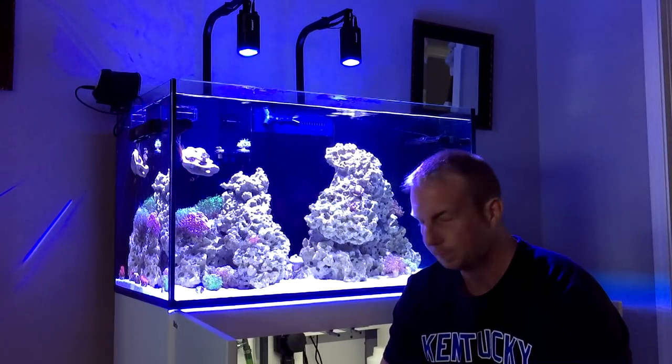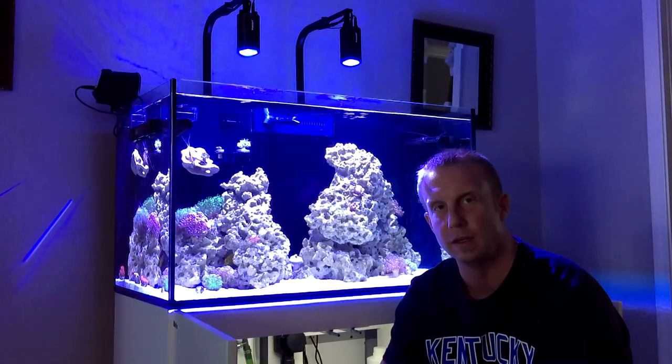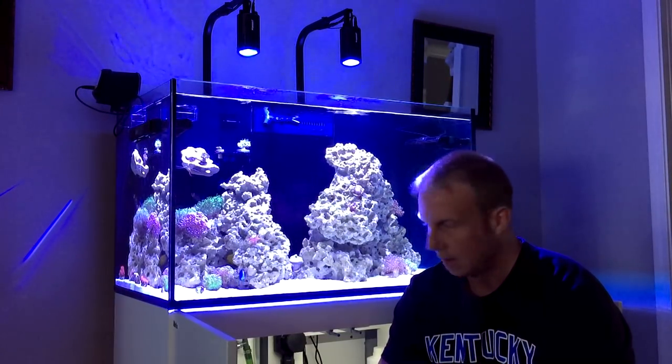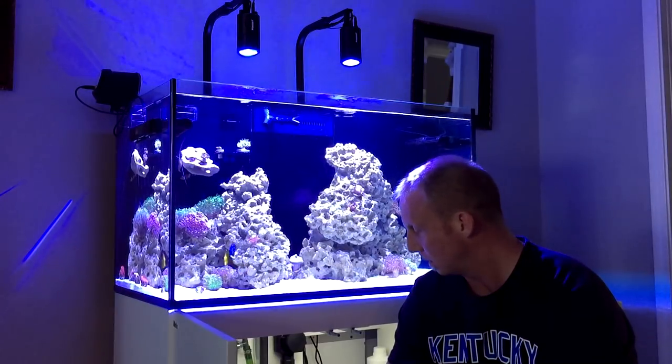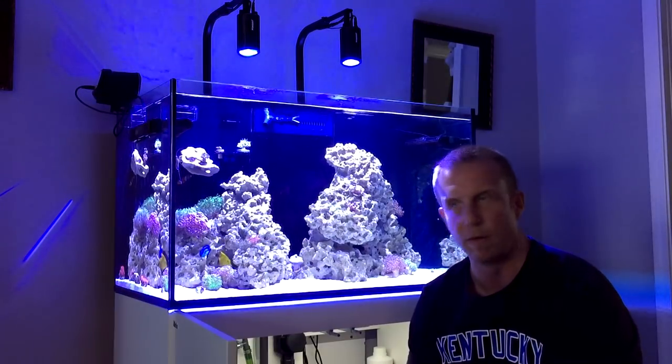What's going on YouTube? It's Pelfrey. We're gonna do an update on the Red Sea Reefer 250. This is gonna be pretty much a raw type of update. Some things going on with it, but everything's going good so far.